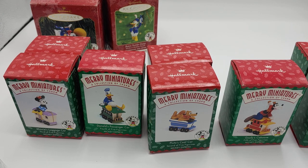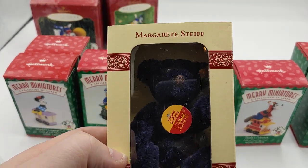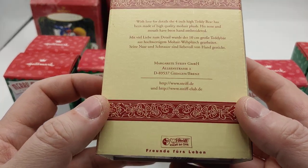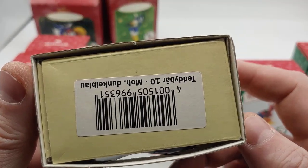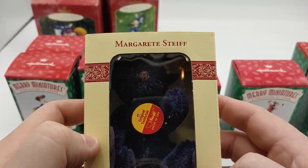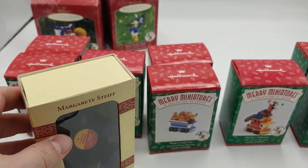There might be more than 100 ornaments in here. These boxes — some of them are really tiny. Holy smokes! Look at this one — that's from Germany. It's a Steiff ornament, brand new in the box. Friends for Leben. It's got a UPC so it's not that old, but dude — this might be a $100 piece here. We're going to have to look that up.